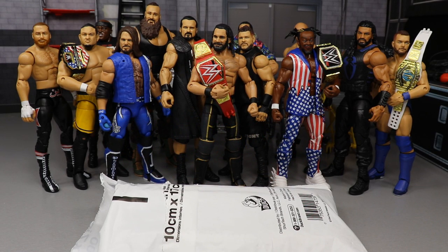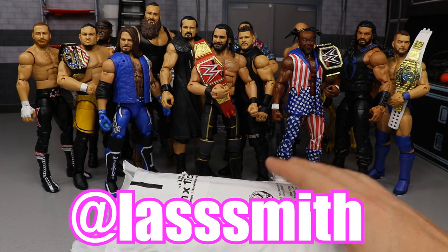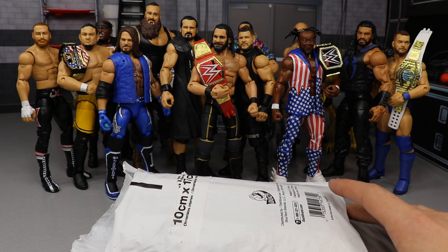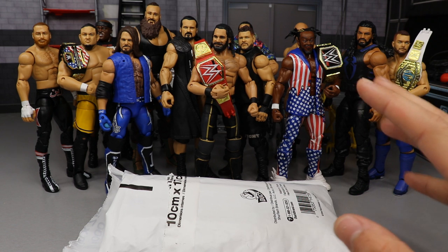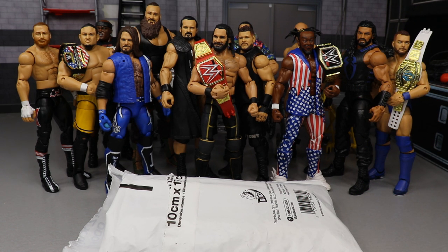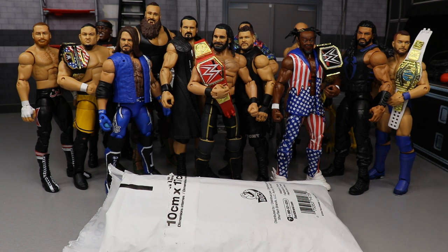Welcome back to another 9AM Toys video! Today we have some brand new custom WWE action figure championship belts from my boy Last Smith. You can hit him up on Instagram to get these championship belts — they're very realistic, very nice stuff. They're in this package right here. You can follow him on Instagram and use the code MDT or mention my name to get five or six bucks off your order.